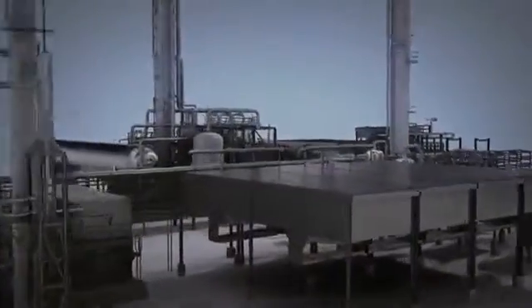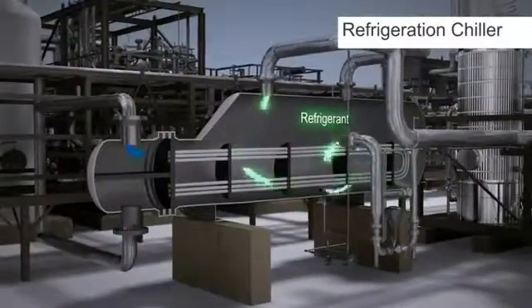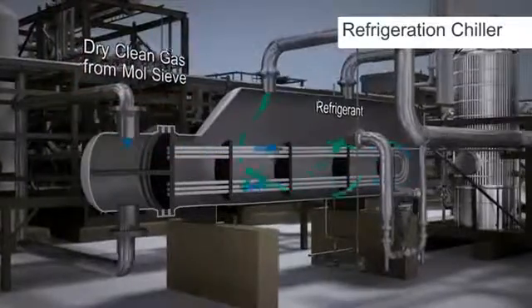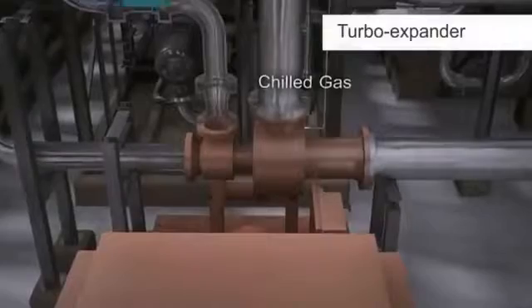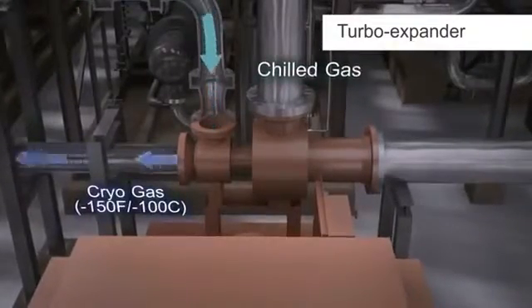The gas moves to the refrigeration chiller, where the refrigerant cools the warm gas passing through the coils in the chiller. Chilled gas exits the refrigeration chiller and enters the turbo expander. Expansion of the gas in the turbo expander cools the gas to cryogenic temperatures and condenses the NGLs.